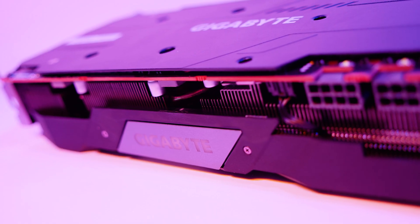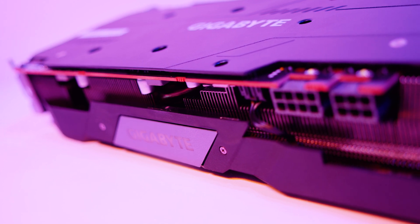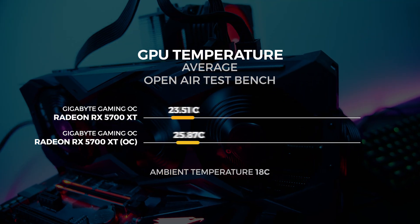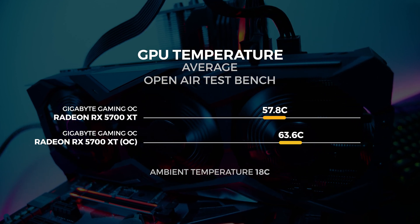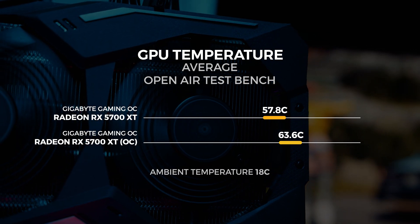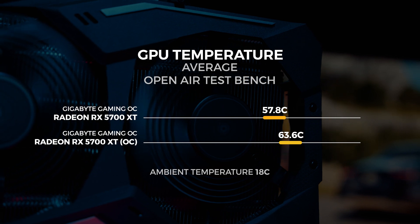What you're paying for with the AIB cards is mainly better cooling and far quieter cards. On average in our climate-controlled office set to 18 degrees, we observed the 5700 XT Gaming OC hit around 58 degrees with all the benchmarks on stock clocks, creeping up to around 64 degrees when overclocked. Both of those results were with the automatic fan curve and the fan never exceeding about 30 percent fan speed.